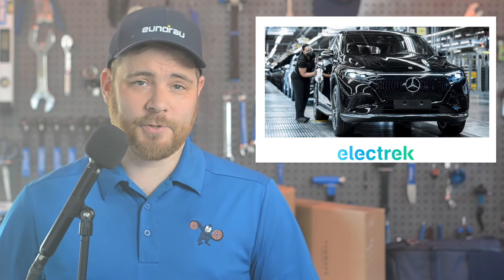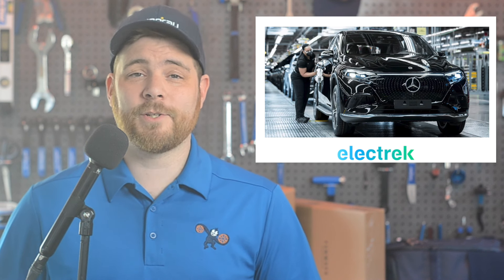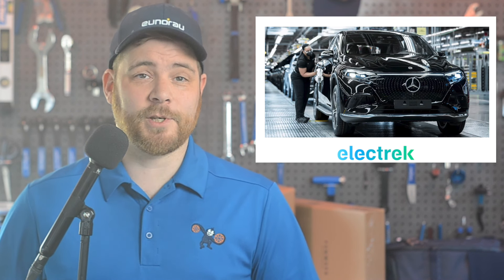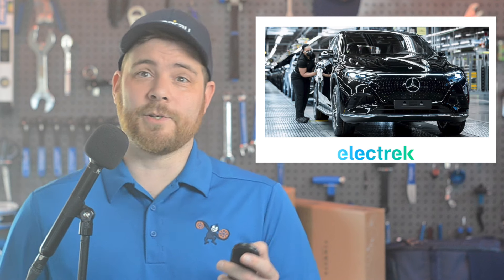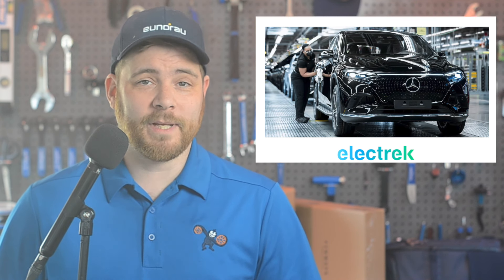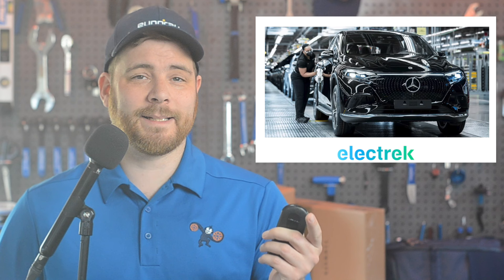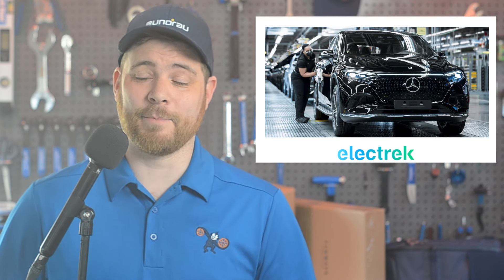Mercedes-Benz is backtracking on their EV plans, as the luxury automaker plans to continue building gas-powered cars well into the 2030s. Mercedes announced plans to go all-electric by the end of the decade in 2021, but in true PR fashion, they did include a caveat saying, quote, where market conditions allow. The automaker said that newly launched vehicle architectures will be electric only from 2025 onwards, but they now expect electrified vehicles — which includes hybrids — to represent 50% of total sales in 2030, which is drastically lower than the 100% commitment they previously made.